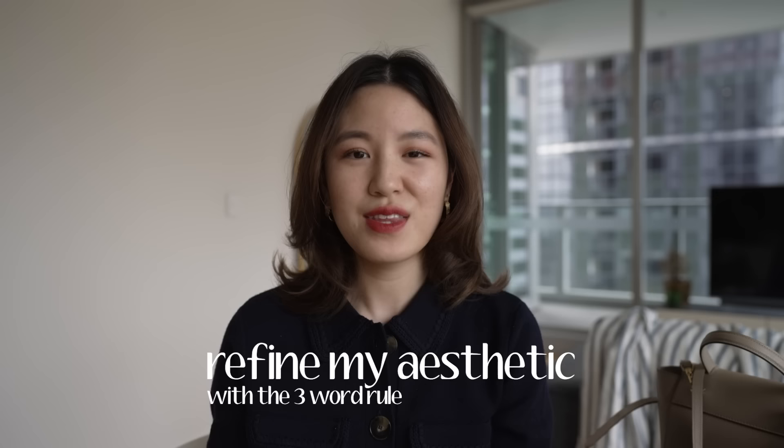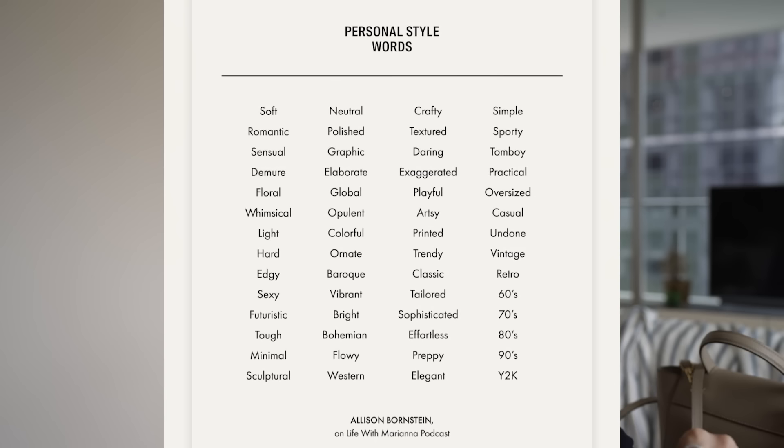The very first thing I like to do is to refine my aesthetic and figure out what I'm drawn to, with the help of the three-word rule. The three-word rule has been very popular on TikTok and Instagram, where we try to connect different elements of our style and describe it using three words. There is a really helpful word bank online from Mariana and Allison that gives us lots of words to choose from. I want to start from the beginning and share how I found my three words.